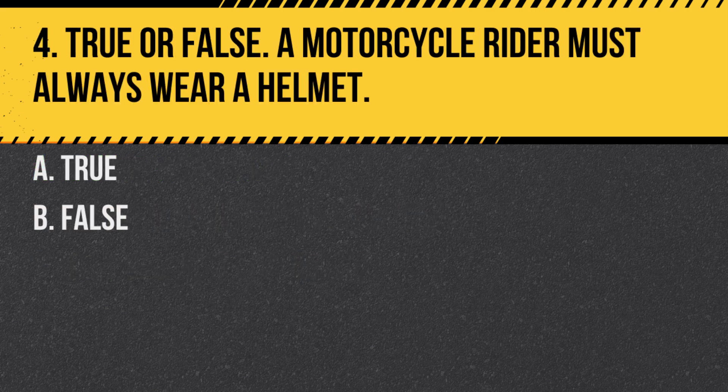Question 4. True or false: A motorcycle rider must always wear a helmet. A. True. B. False. Answer: A. True. Wearing a helmet is mandatory for motorcycle riders in British Columbia.